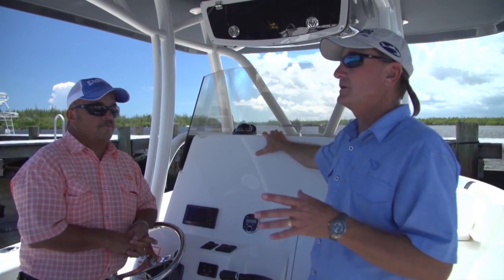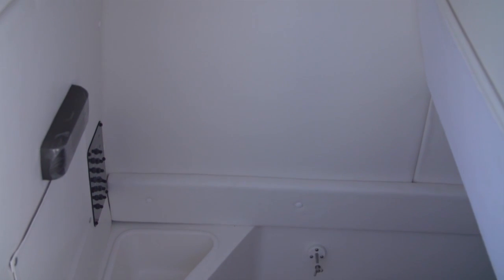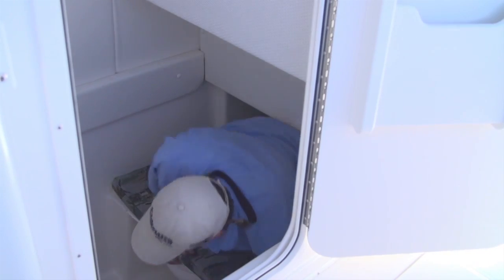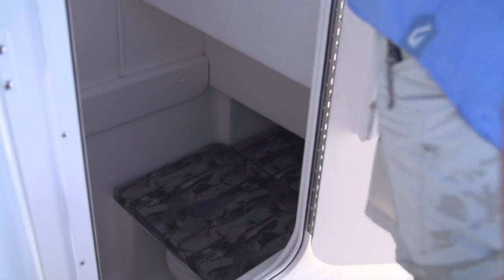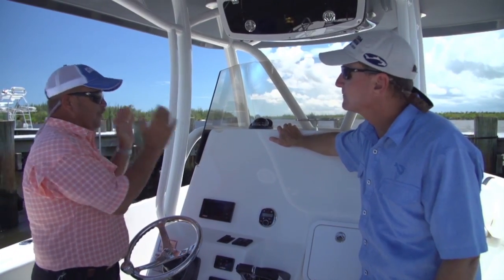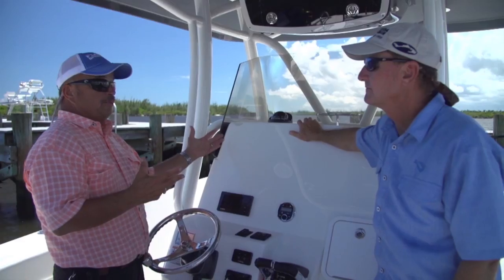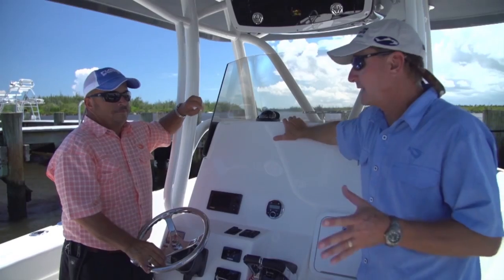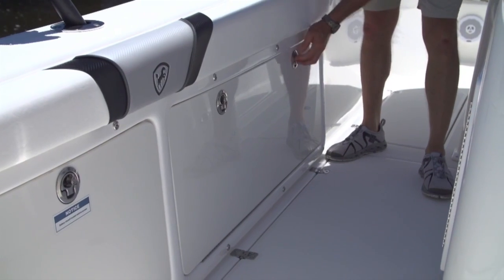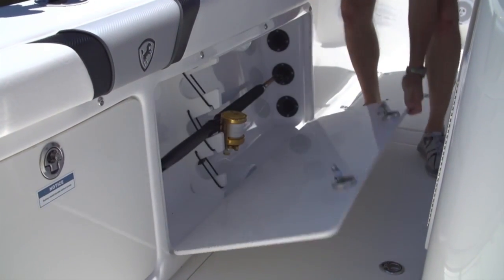What's great about the Century is the room inside the console — it goes way forward under the bow. Not that you'd sleep under there, but for a week at the islands it's a great place to lock all your rods, out of sight, out of mind. They've also got locking rod storage doors on either side of the gunnels for easy access. Century has done a great job using every square inch below the gunnel — everywhere you look there's a locking compartment.